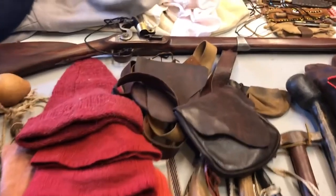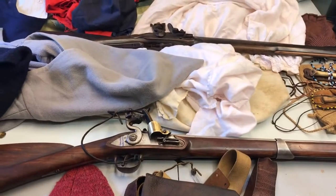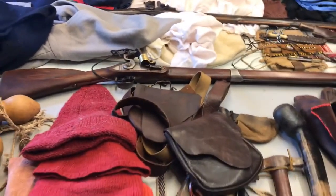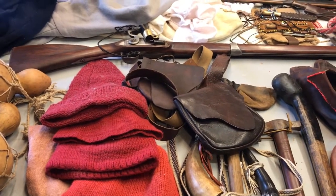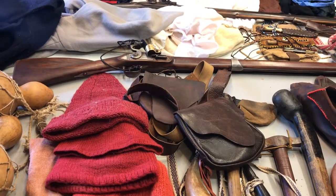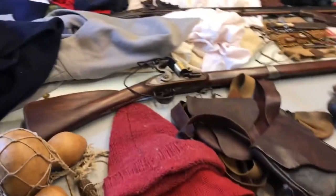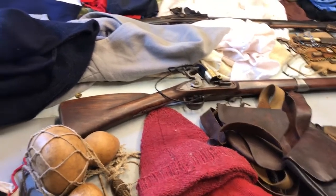We know that I do miniature wargaming, and we know I also do board wargames and game designs, mostly in the French-Indian War period. But I also do living history and French-Indian War reenacting. I have an event coming up — in fact several — May 5th through the 8th at Fort Halifax, Pennsylvania. I thought I'd do a little video on the different items that we use in reenacting, besides the muskets.